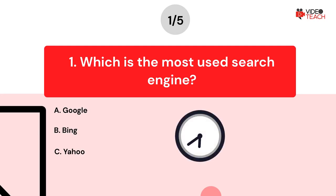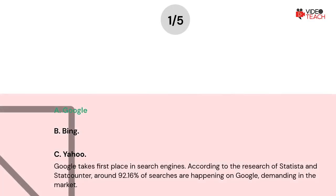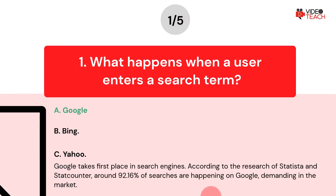Now you have about 15 seconds to think about your answer. The correct answer is Option A: Google. Google takes first place in search engines. According to the research of Statista and StatCounter, around 92.16% of searches are happening on Google, dominating the market.